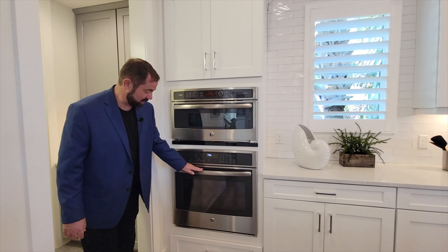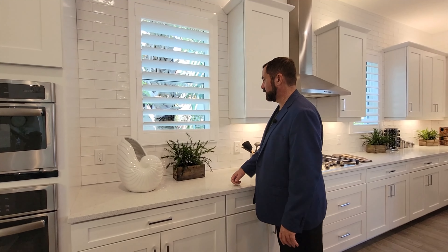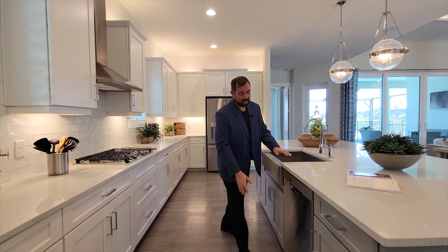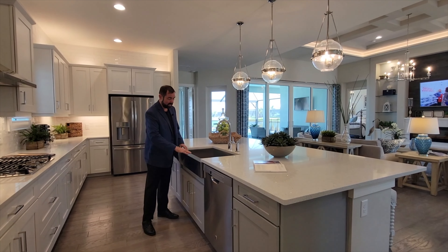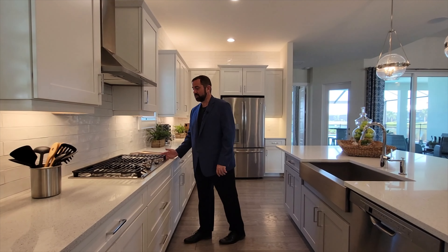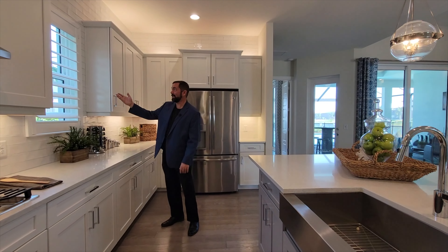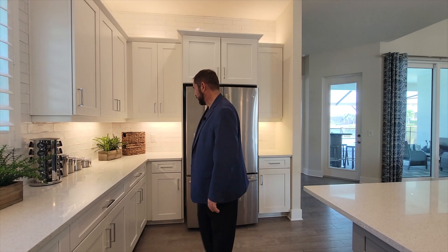Continuing through the kitchen we have a GE Profile oven and microwave. The kitchen features nice white cabinets, solid surface countertops, and subway tile that goes all the way up to the ceiling, with windows on either side. On the other side are gray cabinets that contrast nicely with the whites, a dishwasher, a large stainless steel sink, a five-burner gas stove with air vent, and a GE Profile refrigerator-freezer combo. All cabinets are upgraded with soft close.